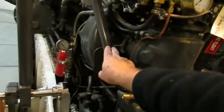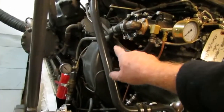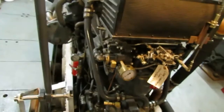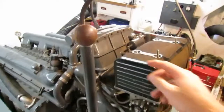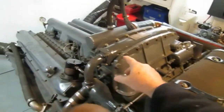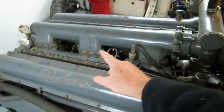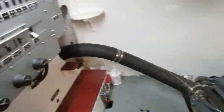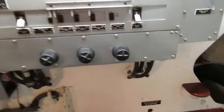You can see the supercharger wheel inside this spiral-type housing. It spins at 7,000 RPM when the engine crankshaft is doing 1,000 RPM — it's gear driven. Then you have an intercooler and the intake manifold running down the middle. The exhaust manifolds here are water-cooled so they stay cool and don't melt.